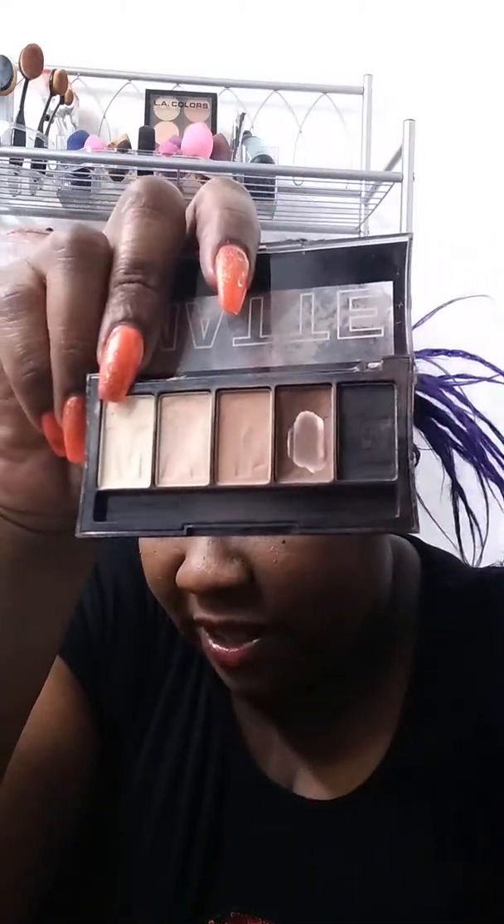You can see I love that brown that's in there. Then this one is also LA Colors, and this one is in Bare It All. Bare It All has two matte colors and two shimmers, and I paired that with the other one.